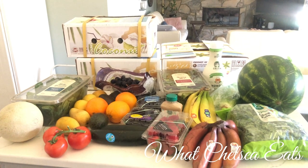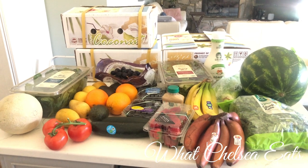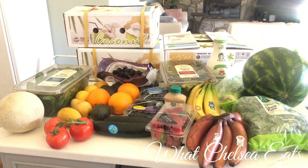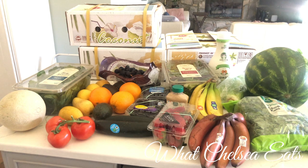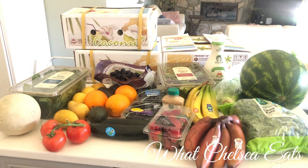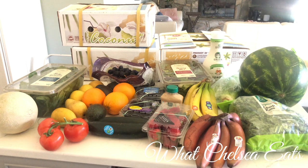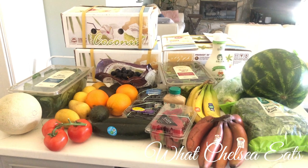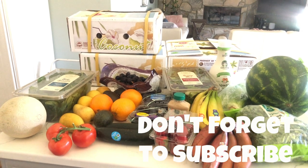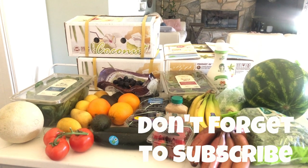Hey ladies, welcome to my channel. I want to share with you a small grocery haul that my husband did today. This grocery haul is in preparation for his 4x4x48 race that he's going to be doing this weekend. Some of this food I am going to eat, but most of it is for him to stay hydrated as he runs. It's basically two marathons in two days. So here we go.